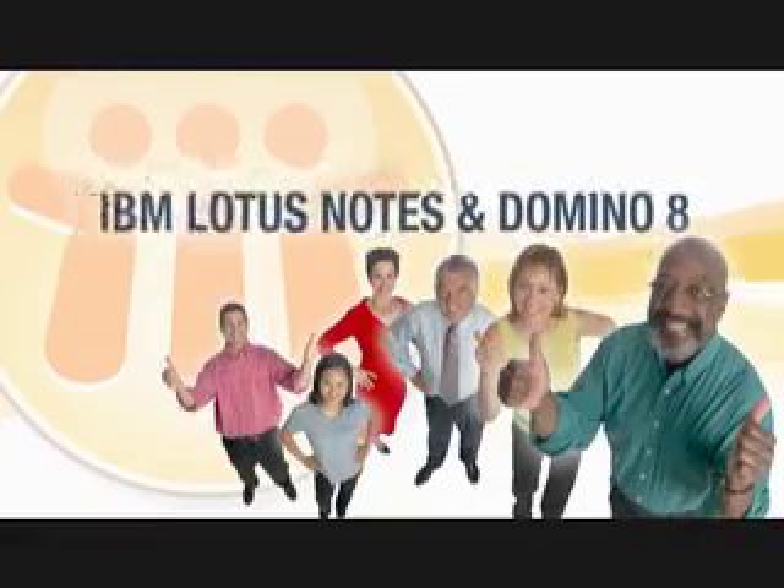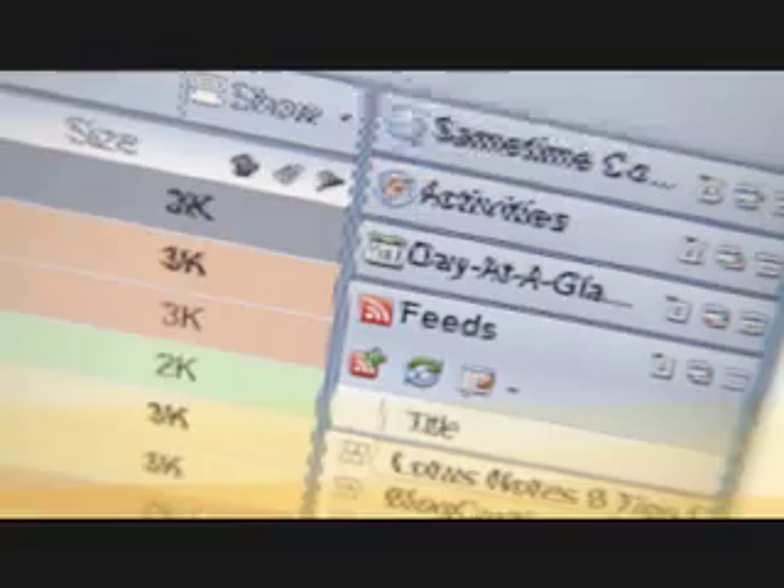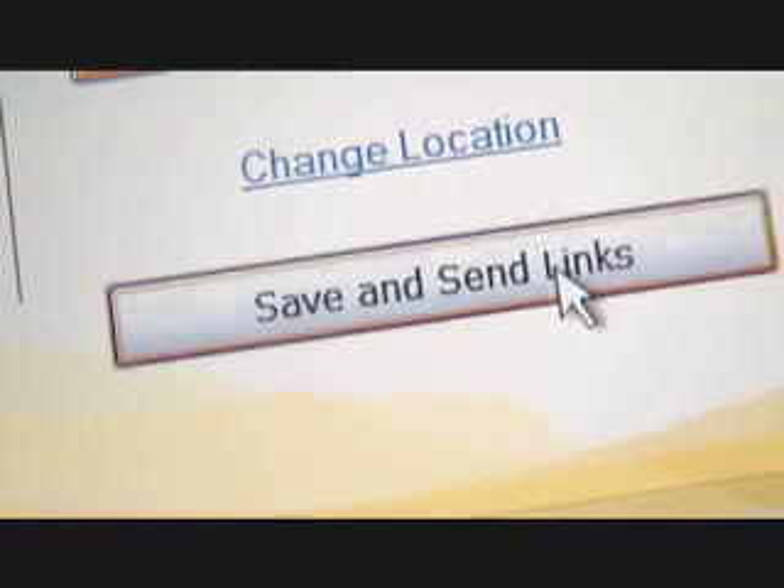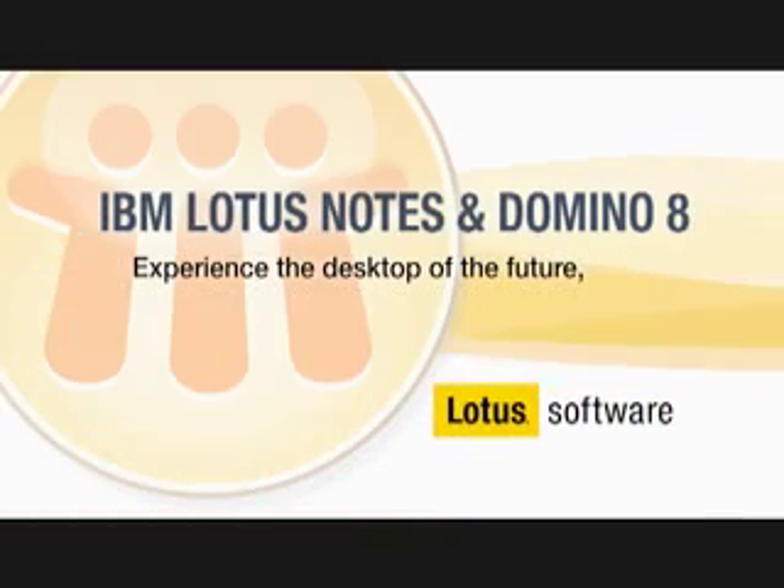IBM Lotus Notes and Domino 8. Notes, huh? All the things you've come to rely on, in a high-performance workspace. That's what I need. Experience the desktop of the future today.